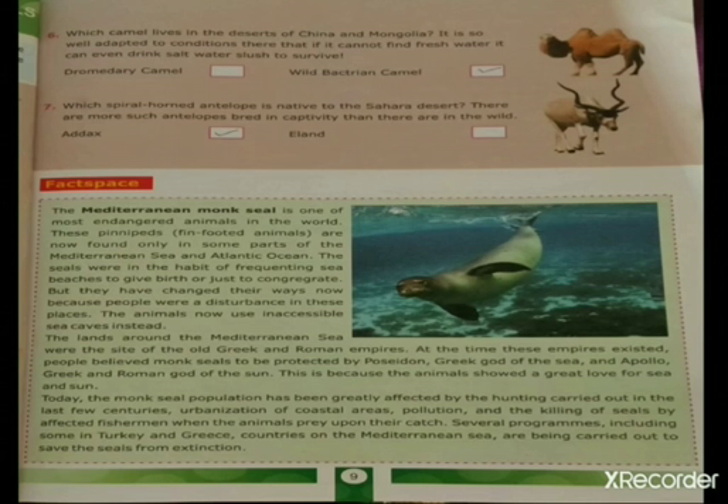Seventh question: which spiral-horned antelope is native to the Sahara Desert? There are many more such antelopes bred in captivity than there are in the wild. The answer is the addax.